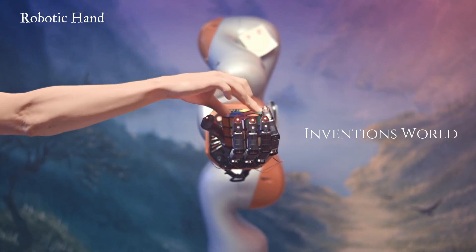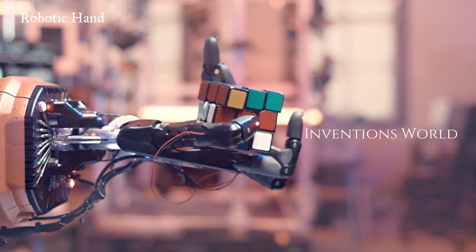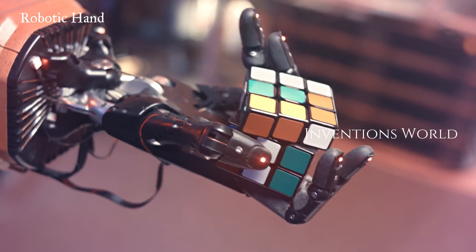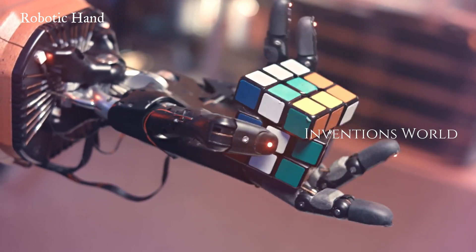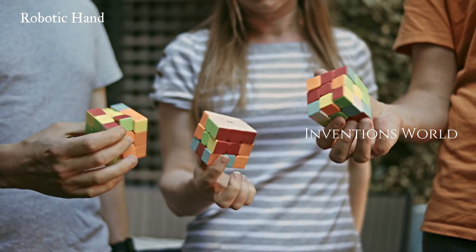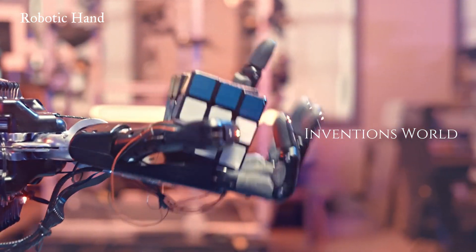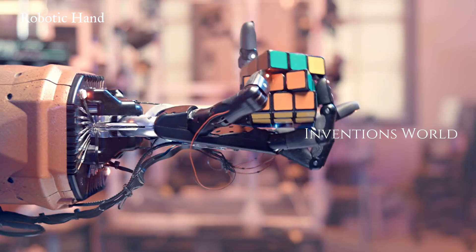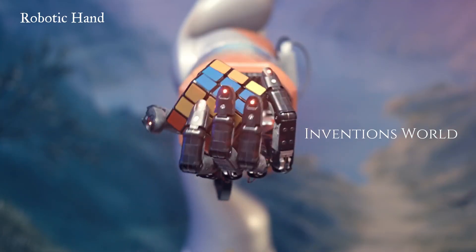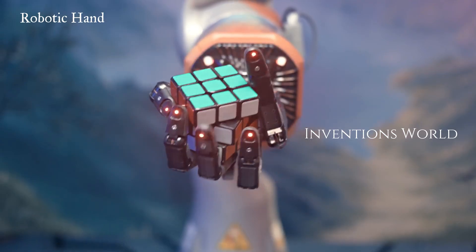In a demonstration video showcasing Dactyl's new talent, we can see the robotic hand fumble its way toward a complete cube solve with clumsy yet accurate maneuvers. It takes many minutes, but Dactyl is eventually able to solve the puzzle. It's somewhat unsettling to see in action, if only because the movements look noticeably less fluid than human ones and especially disjointed when compared to the blinding speed and raw dexterity on display when a human speedcuber solves the cube in a matter of seconds.